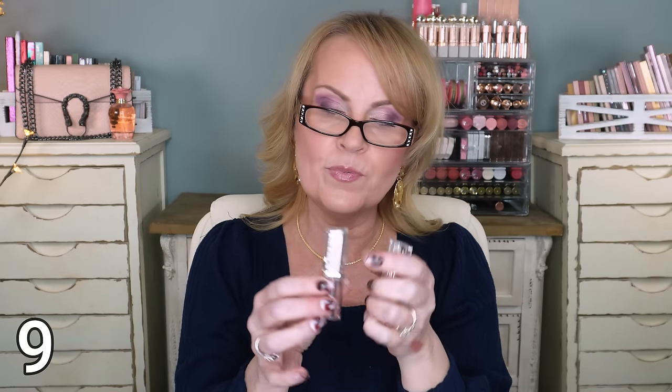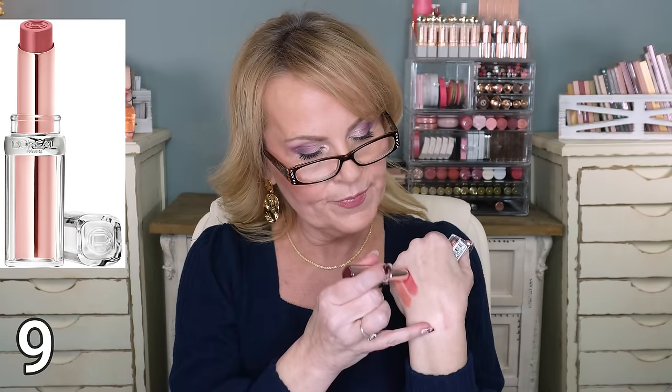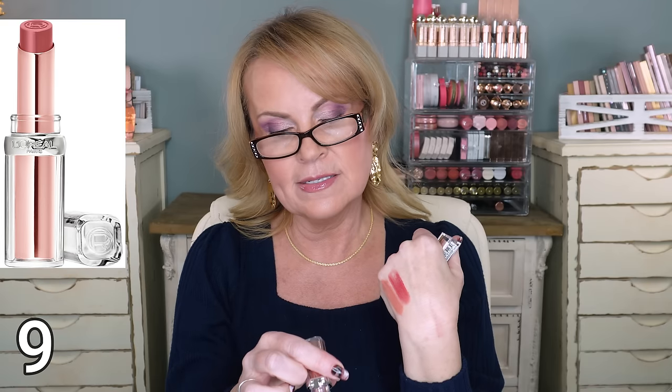This one from L'Oreal is their Glow Paradise. L'Oreal came out with these shine lipsticks a long time ago, but they've now revamped them because they're hot on the market again. This one is color 190 - Nude Heaven. This is the color I've been using the most of because it's super easy to wear, super easy to throw on. Beautiful peachy nude color.